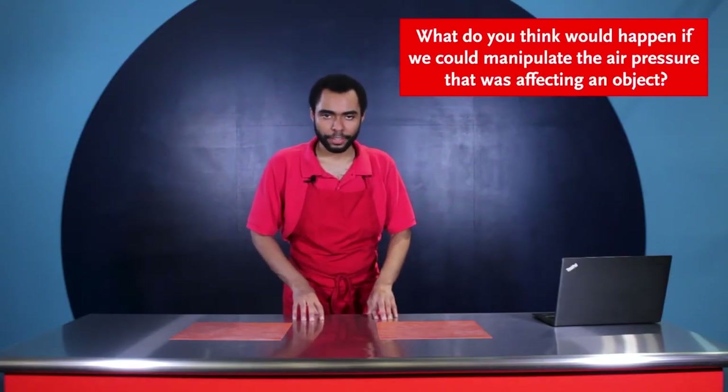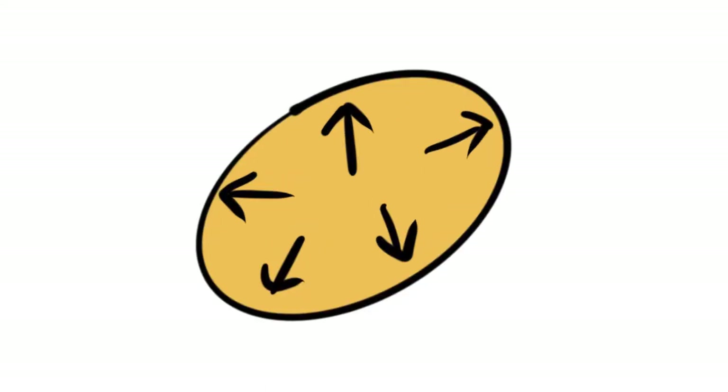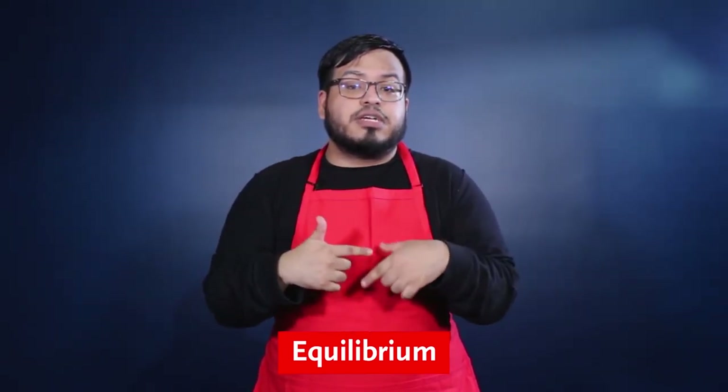This balance of forces from the inside and outside is known as equilibrium, which allows us to keep our normal shape and size. Now, what do you think would happen if we could manipulate the air pressure that was affecting an object? Take for instance this balloon here. Balloons are normally made up of rubber and rubber has a very interesting property known as elasticity. This means that no matter how much I stretch, pull, or compress this balloon, it always wants to return to its normal shape and size. Ian's balloon is filled to the brim with air, meaning that the air pressure on the inside is constantly pushing outwards in all directions, causing the balloon to stretch and expand. But there's also air pressure on the outside of the balloon constantly pushing inwards in all directions, so right now the balloon's current shape and size is at its equilibrium state — the pressure on the inside is balanced with the pressure on the outside.